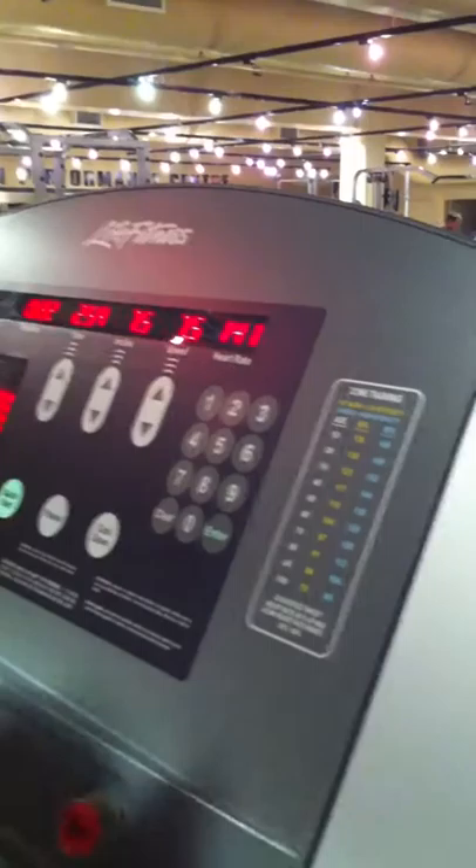His heart rate on the watch, Tyson, is 155 — so we're going to write that down on our sheet here.